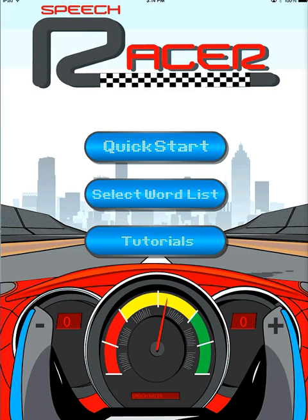Download SpeechRacer today in the Apple App Store. Have fun practicing your Rs and see the difference. Thank you.